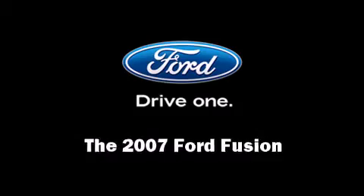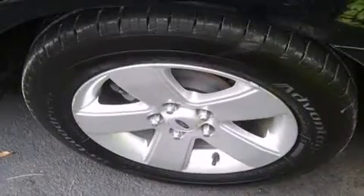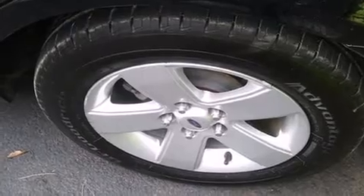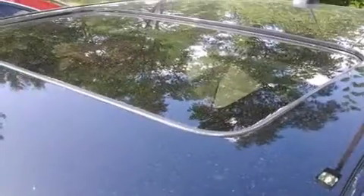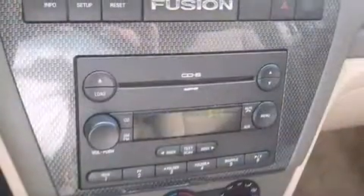Come test drive this 2007 Ford Fusion. This four-door, five-passenger sedan is still under 75,000 miles. Smooth gear shifts are achieved thanks to the three-liter six-cylinder engine, providing a spirited yet composed ride and drive.